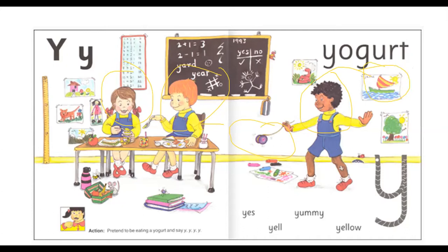All right, dolphins. It's time for us to sing the song. So for the song, we have to act like we're eating some Y, Yogurt.